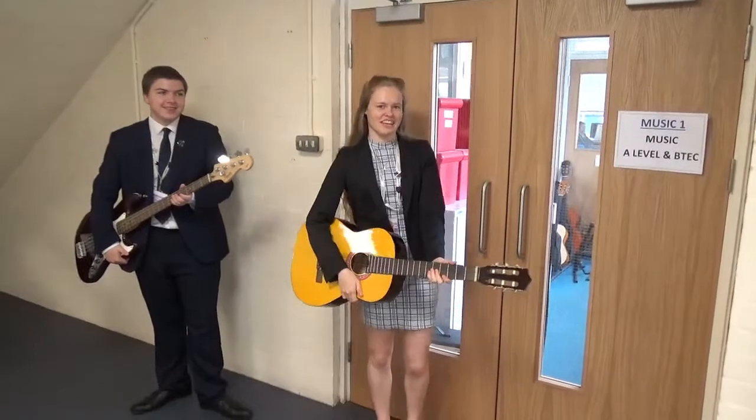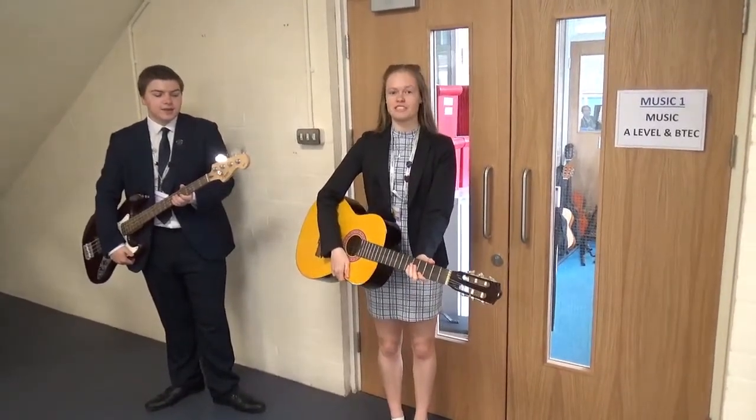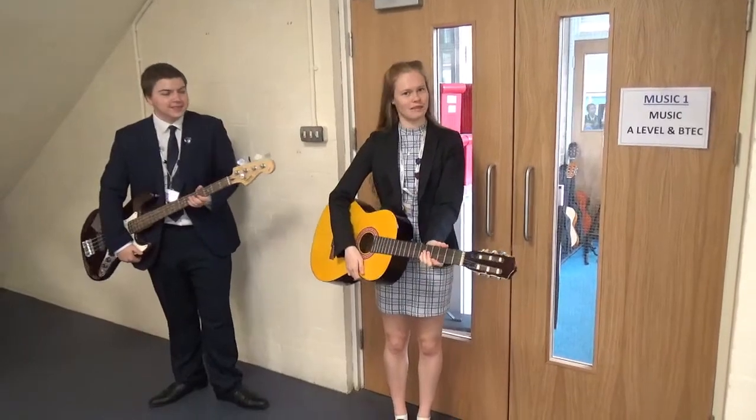Welcome to music here at Avonborn. There are lots of extra-curricular activities based around music, such as singing lessons and instrumental lessons.